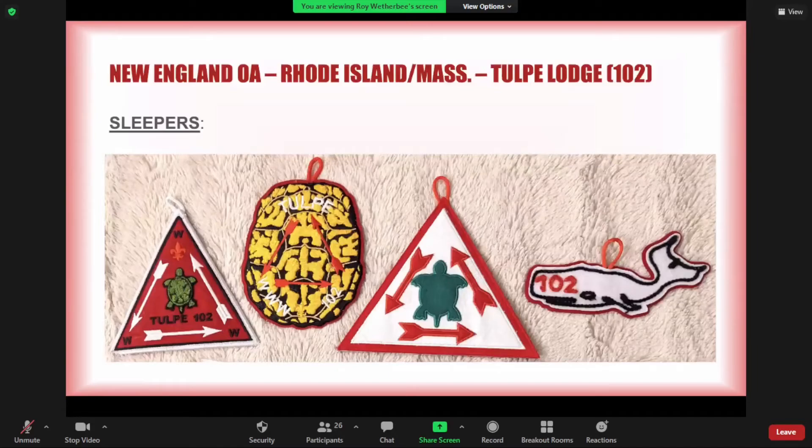The current Tulpe Lodge 102 covers all of Rhode Island and most of southeast Massachusetts. They've continued the vigil reunion tradition and issued some patches with historical significance: a 102 felt whale was a tribute to the Agawam 509 felt whale, plus they produced a chenille and another chenille as vigil reunion patches. They also did a felt-on-felt-on-felt patch for a more recent one. Any of the vigil patches are made in pretty low numbers.